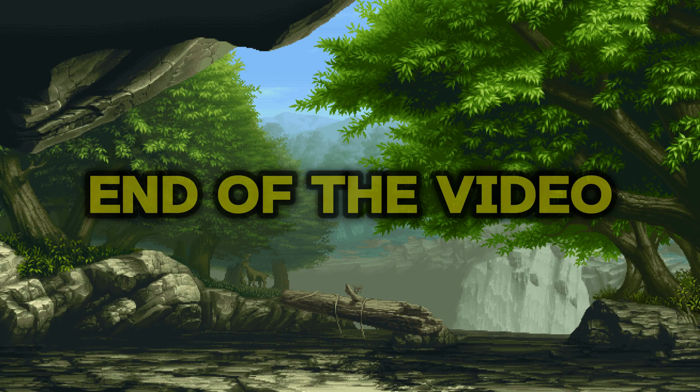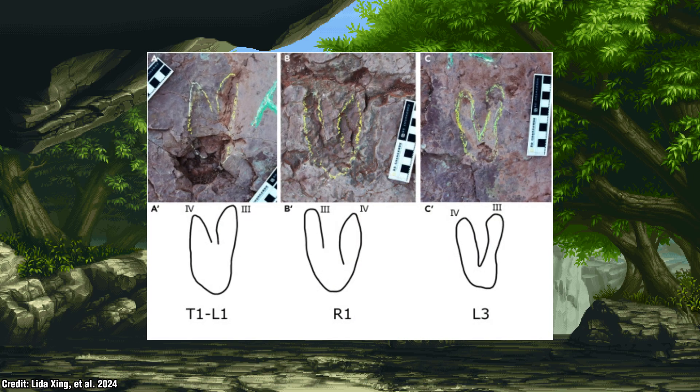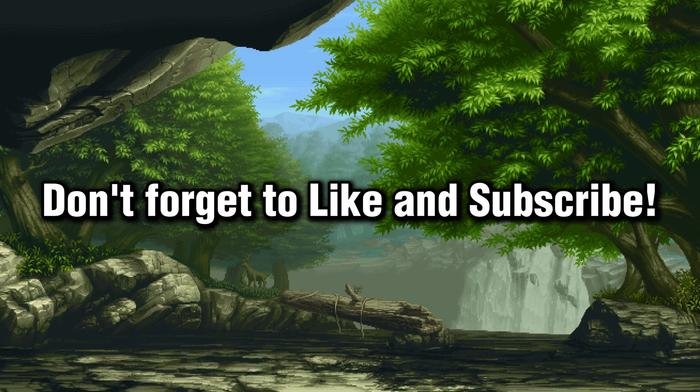And with that, we've reached the end of the video — I hope you all enjoyed. I'm sure you enjoy a classic dinosaur discovery, especially when it's about a new giant. As always, don't forget to like and subscribe, and comment below what you'd like to see next. I'll catch you all in the next video.